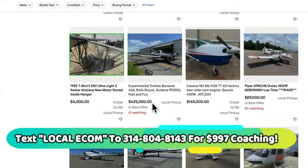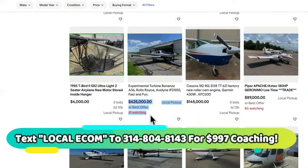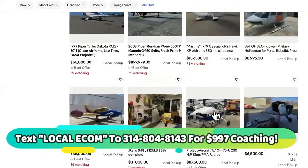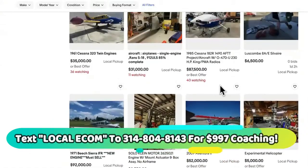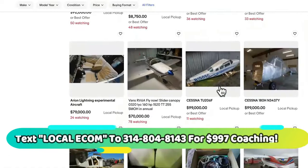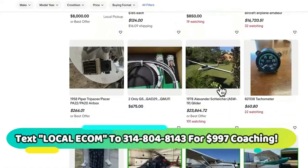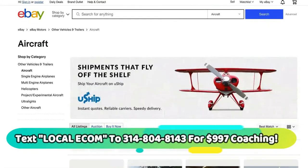This is a Rolls Royce plane right here and it is $425,000. There are 61 people watching and they haven't bidded on it yet. But my point is this — people are actually bidding and planning to pay for these aircrafts off of a site, off of eBay. So don't think that you can't sell high-ticket stuff and have it delivered.